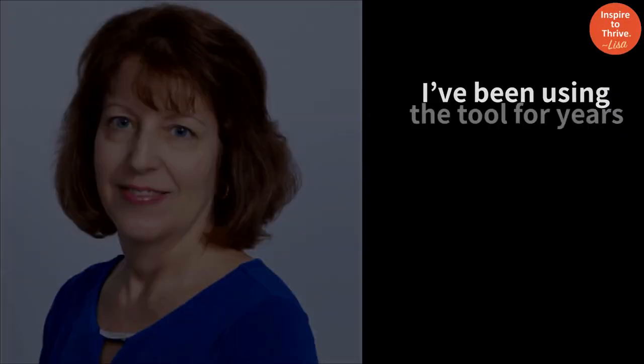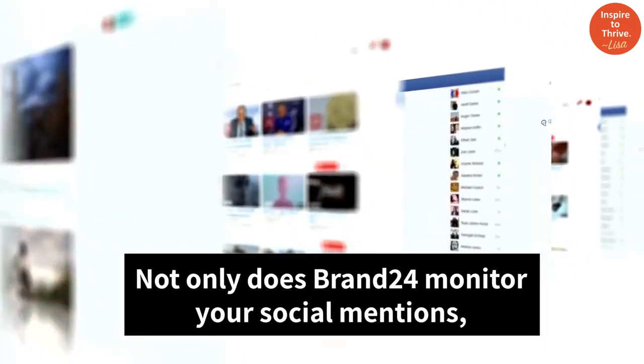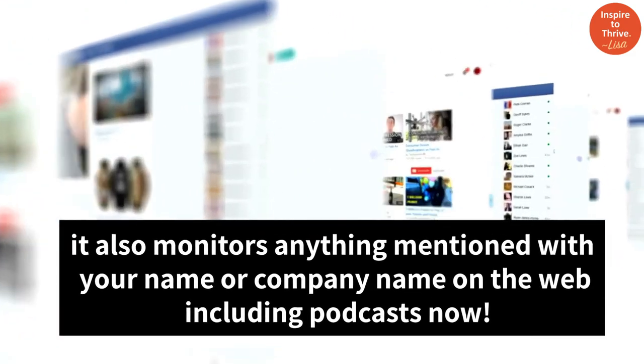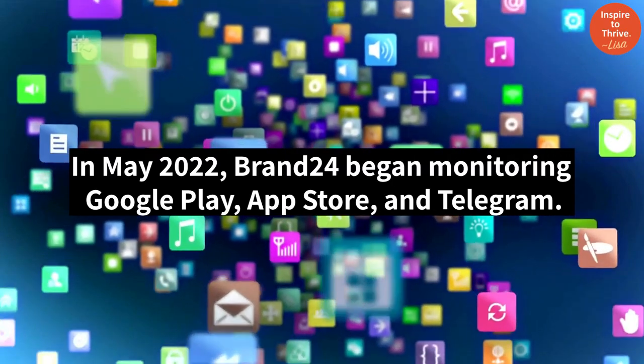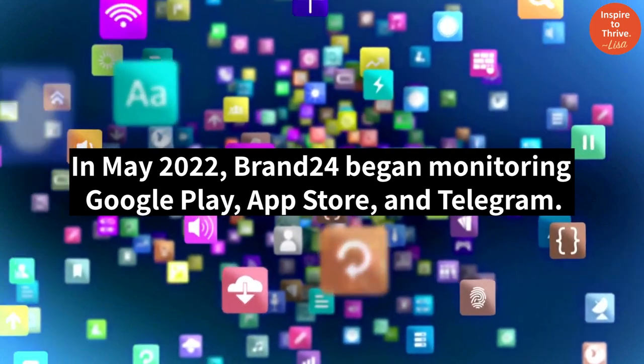I've been using the tool for years as I found it invaluable for my clients and my business. Not only does Brand 24 monitor your social mentions, it also monitors anything mentioned with your name or company name on the web, including podcasts. It monitors Google Play, App Store, and Telegram.